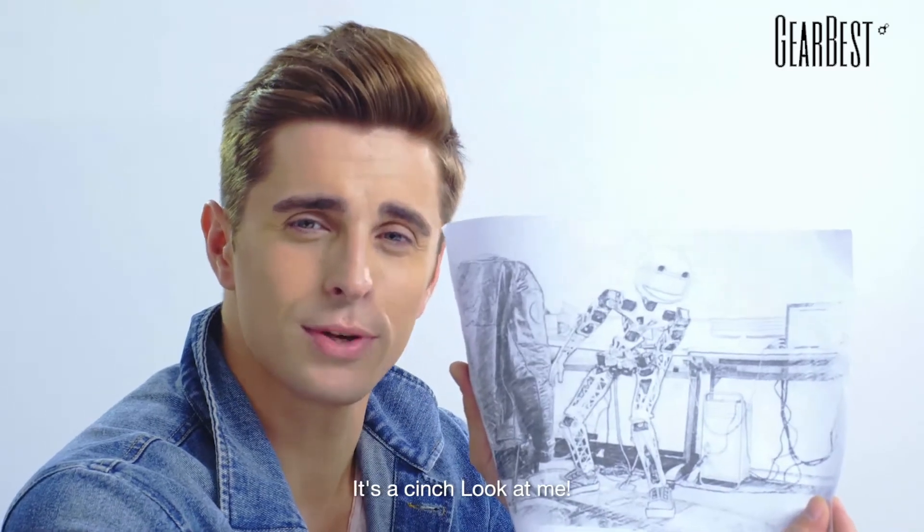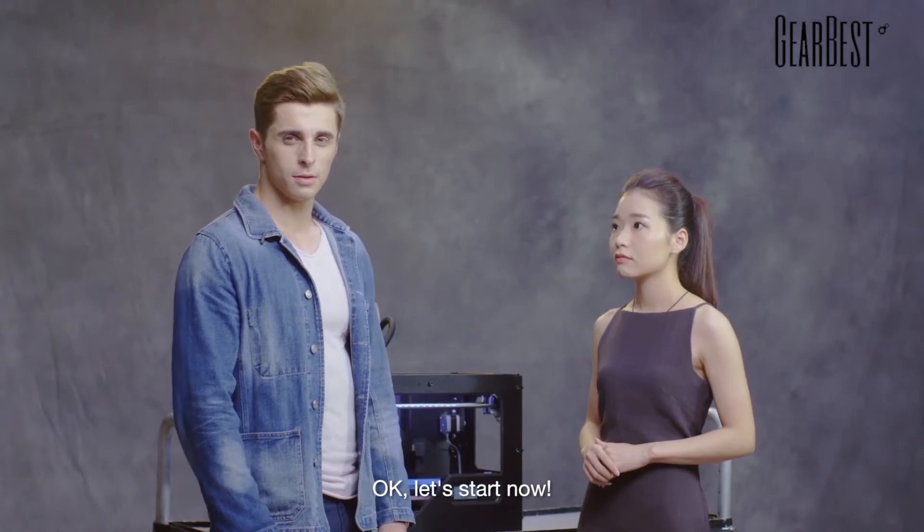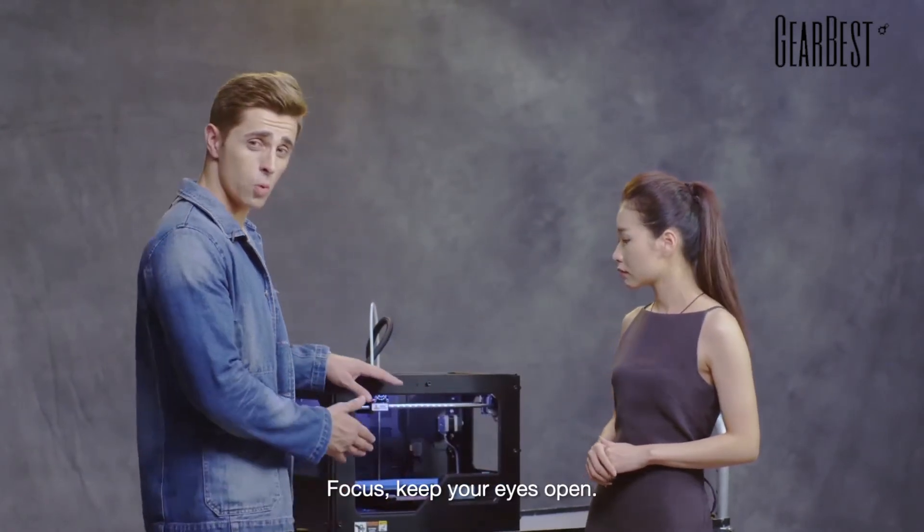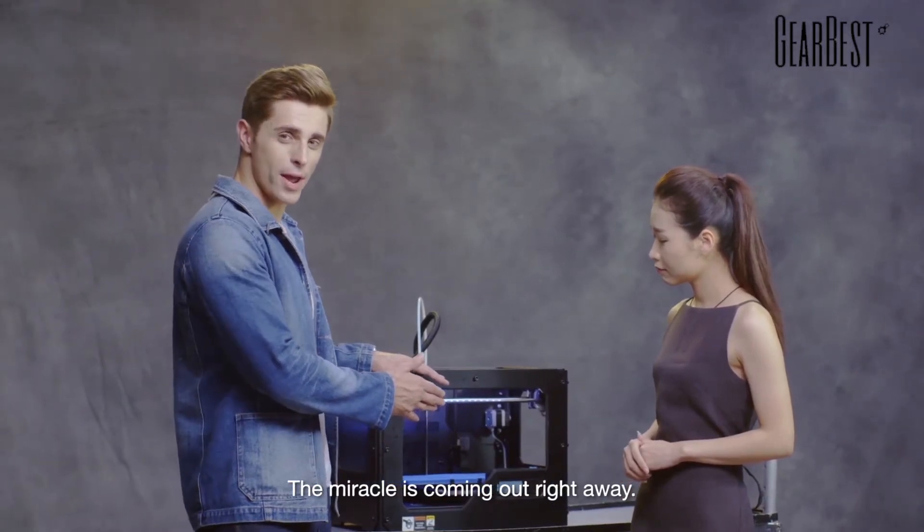It's a cinch. Look at me. Ok, let's start. Focus. Keep your eyes open. The miracle is coming right now our way.